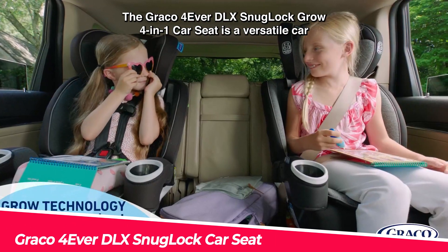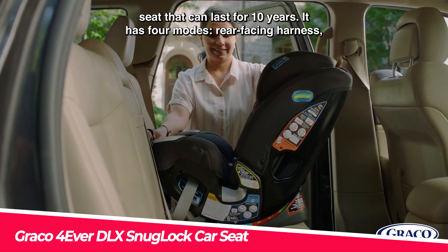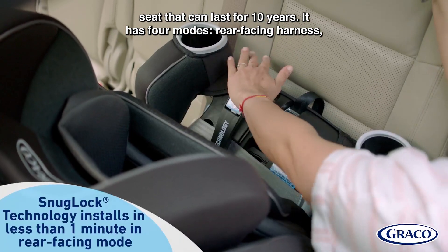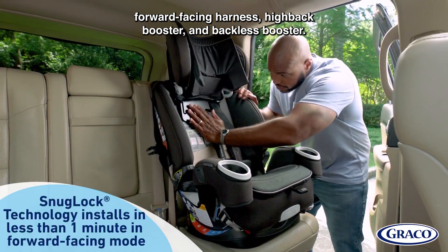The Graco Forever DLX Snuglock Grow 4-in-1 Car Seat is a versatile car seat that can last for 10 years. It has four modes: rear-facing harness, forward-facing harness, high-back booster, and backless booster.